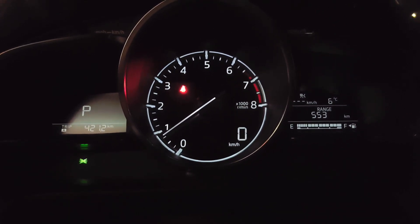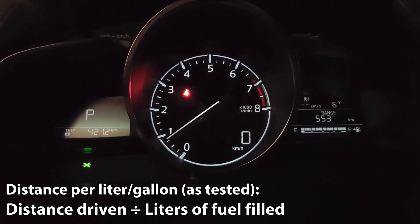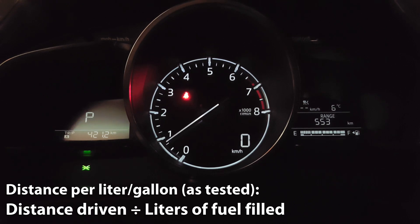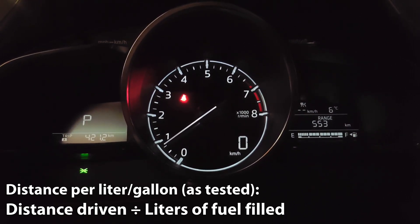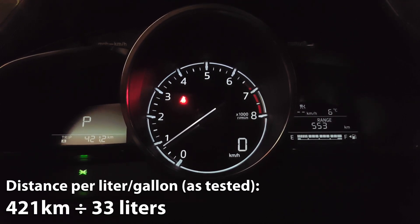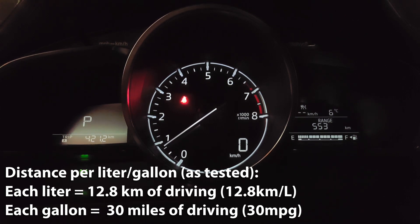We'll calculate our kilometers per liter number to get an idea of how many kilometers we can travel on every liter of fuel. To do that, we'll take the 421 kilometers that we've driven and divide it by the 33 liters of fuel that we filled up. So 421 kilometers divided by 33 liters gives us 12.8 kilometers per liter — meaning on every liter of fuel you can expect 12.8 kilometers of driving.